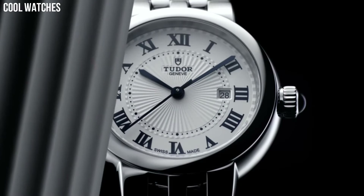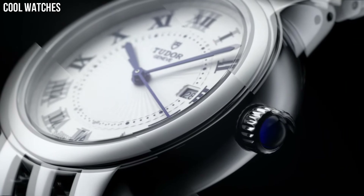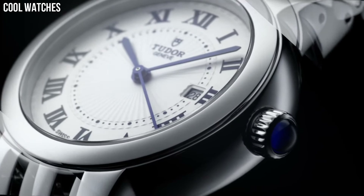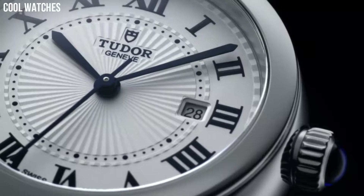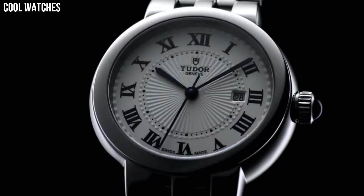Case size: 34 mm. Bezel material: fixed. Calendar: date. Special features: date, hour, minute, second. Movement: automatic.